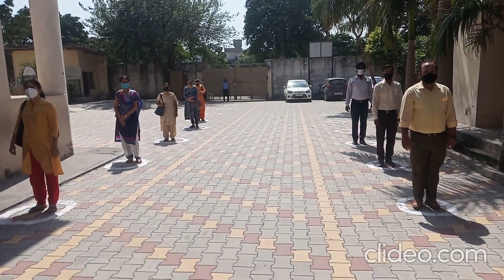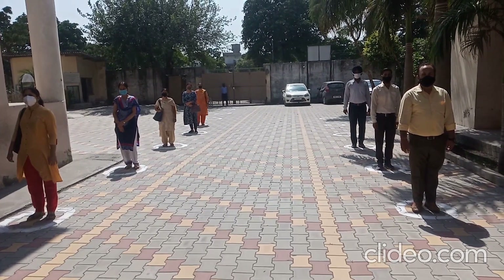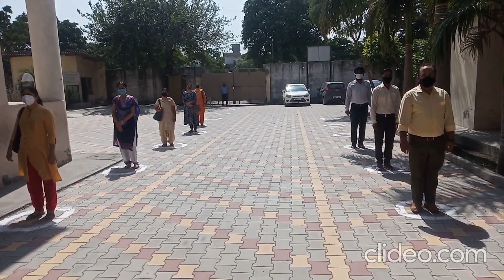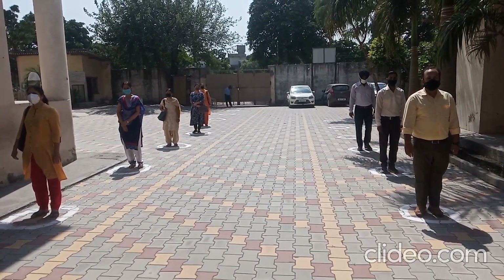Once you enter the gate, you have to stand in these circles. If you are standing in one circle, you cannot step ahead until the circle in front of you has become free. As per SOPs, there should be a six-feet gap between two persons, and following the same, you will move ahead.